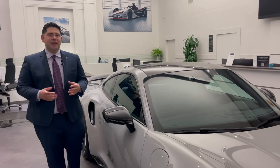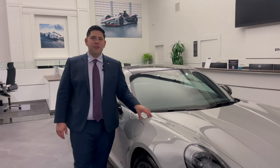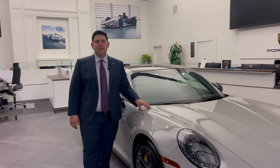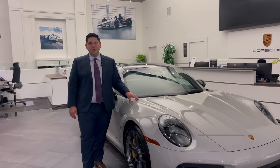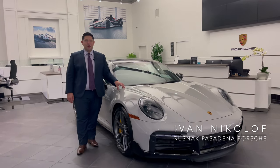Aside from being the most engaging and exciting cars on the road, what makes the Porsche experience so special is having the chance to build something that is absolutely unique. Thank you for stopping by, I'm Ivan Nikolov with Rusnak Porsche in Pasadena.